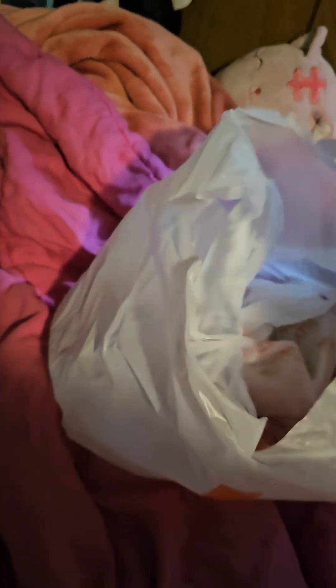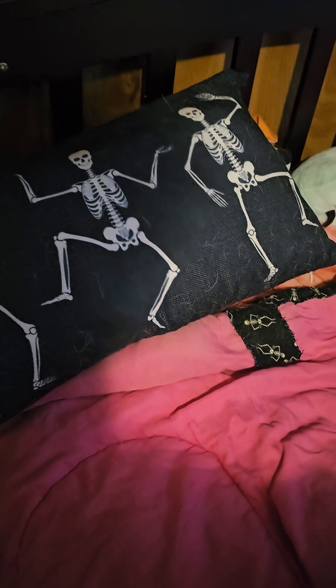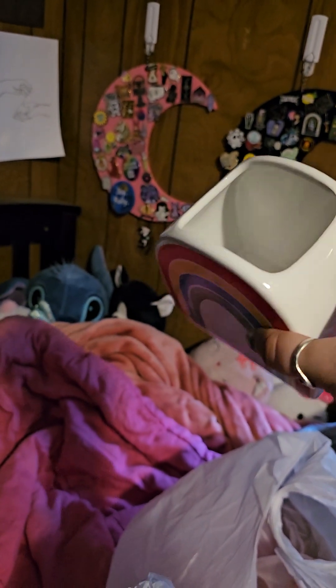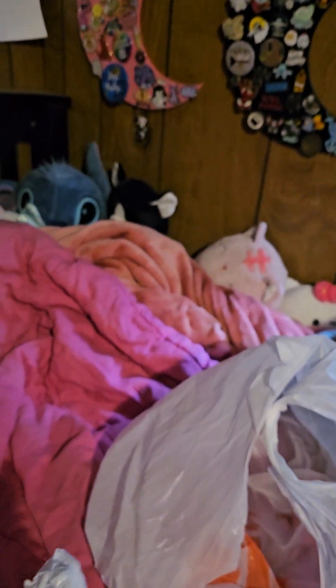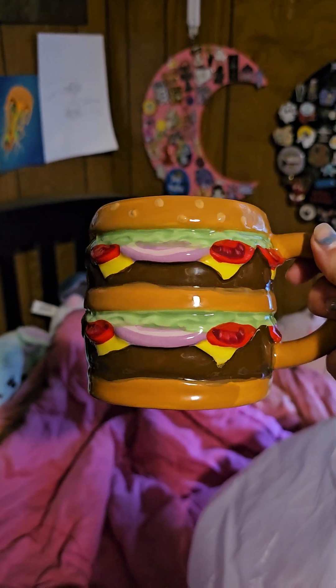I found these flamingo bowls — oh my god, I love them. And then some ceramic items: enjoy my skeletons. This rainbow one could be a makeup brush holder or a pen cup. And I got a cheeseburger mug — look how freaking cute that is, oh my god, total impulse buy.